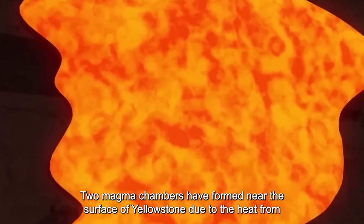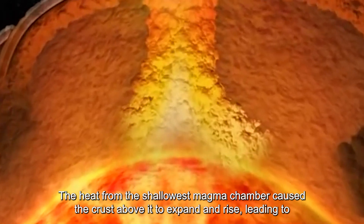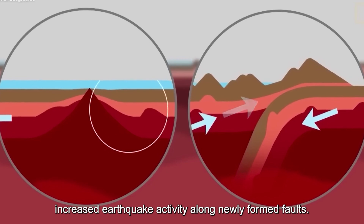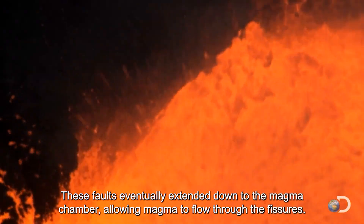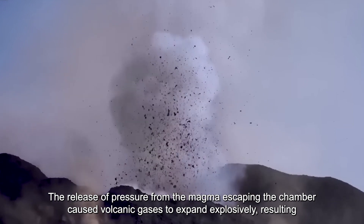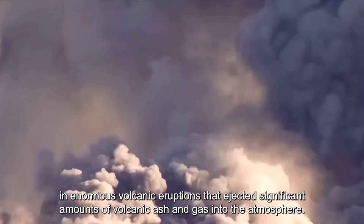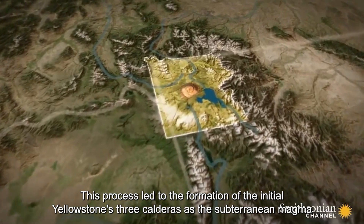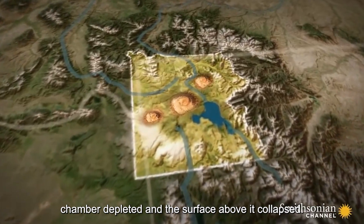Two magma chambers have formed near the surface of Yellowstone due to heat from the mantle plume melting rocks in the crust. The heat from the shallow magma chamber caused the crust above it to expand and rise, leading to increased earthquake activity along newly formed faults. These faults eventually extended down to the magma chamber, allowing magma to flow through the fissures. The release of pressure from the escaping magma caused volcanic gases to expand explosively, resulting in enormous volcanic eruptions that ejected significant amounts of ash and gas into the atmosphere. This process led to the formation of Yellowstone's three calderas as the subterranean magma chamber depleted and the surface above it collapsed.